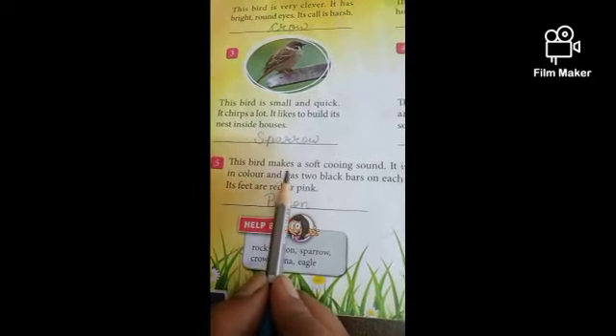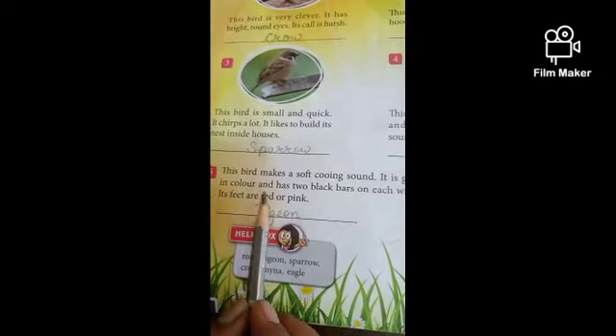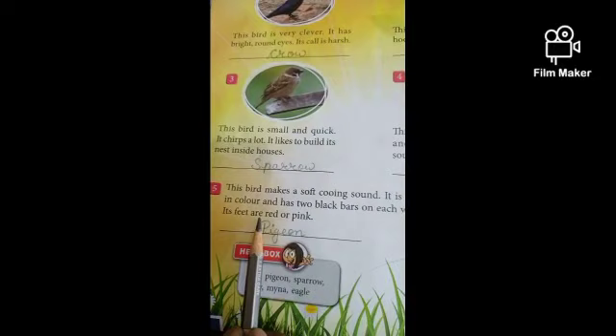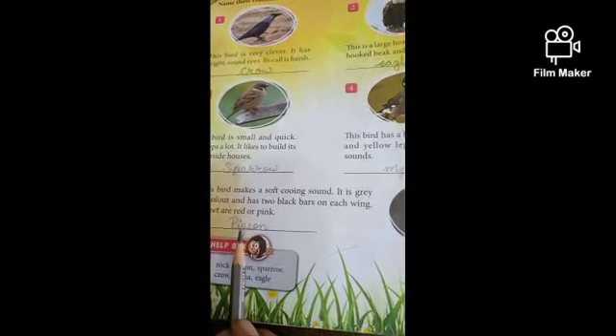This bird makes a soft cooing sound. It is grey in colour and has two black bars on each wing. Its feet are red or pink. This bird's name is Pigeon. P-I-G-E-O-N, Pigeon. Write down, children. Okay, thank you, children.